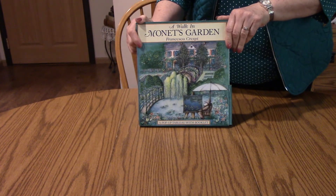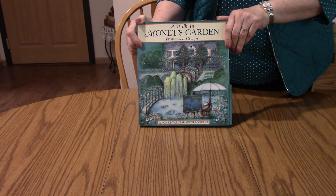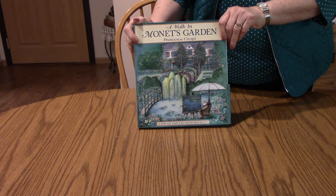And I hope you enjoyed Claude Monet's garden pop-up book. I'll see you later. Bye bye.